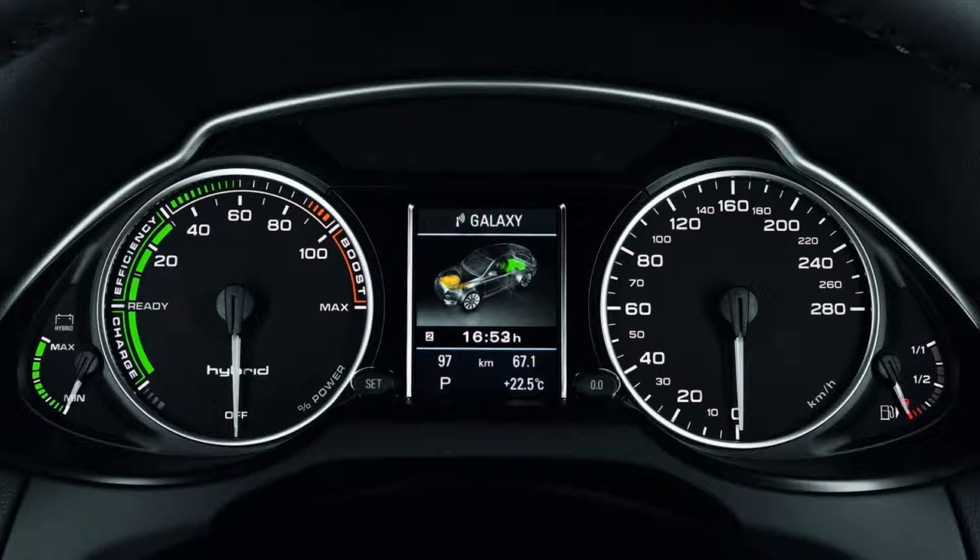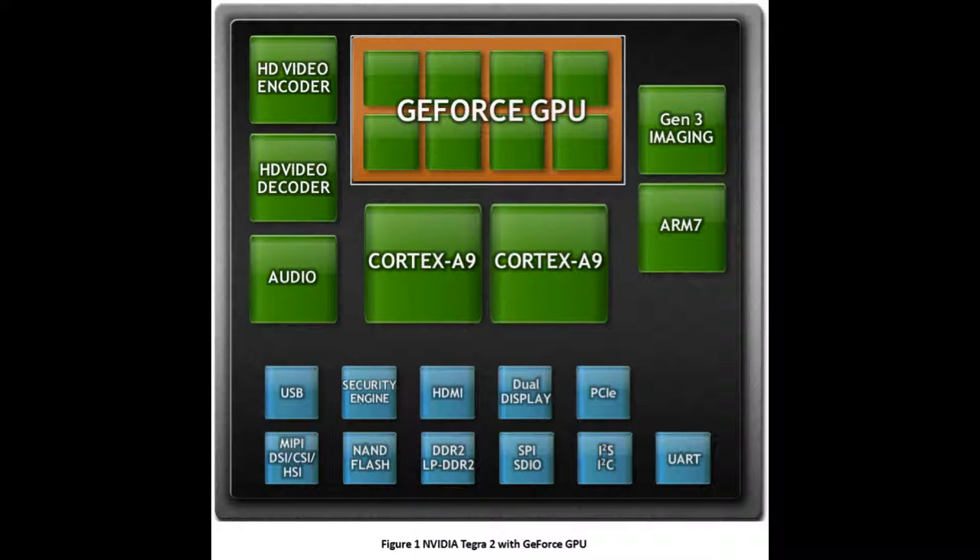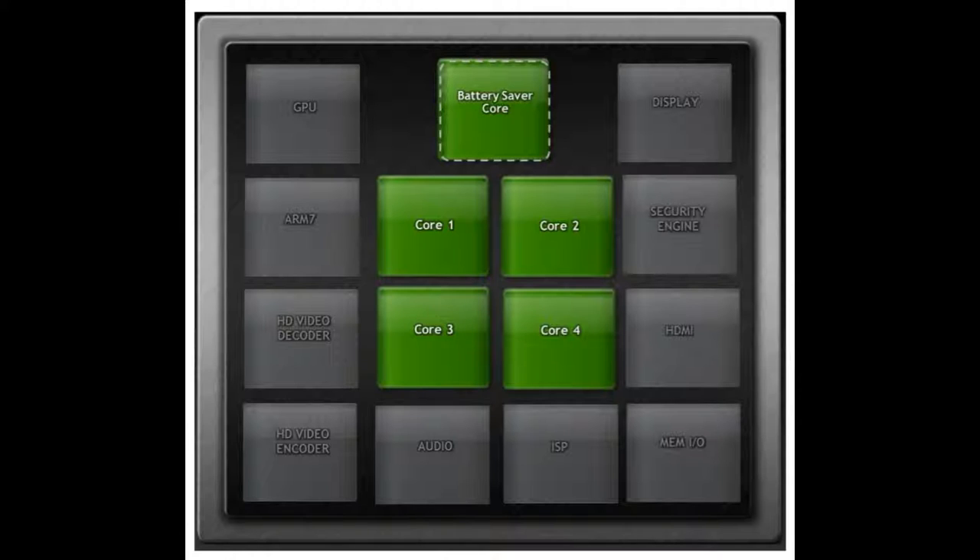In 2011, NVIDIA's dual-core Tegra 2 chip was the powerhouse for the Audi MMI, featuring a dashboard with 3D graphics showing speed, fuel level, and other car status information. The Tegra 2 uses a dual-core CPU with an 8-core GPU using a ULP GeForce architecture. In 2014, the NVIDIA Tegra 3 was announced to replace the Tegra 2, providing advanced graphics processing, computer vision, pattern recognition, and signal processing.